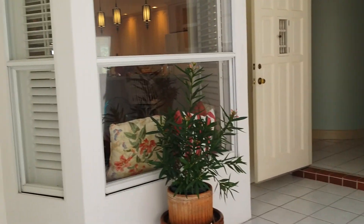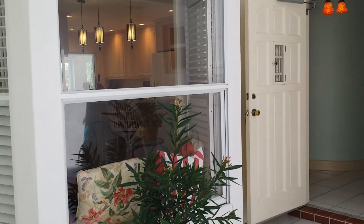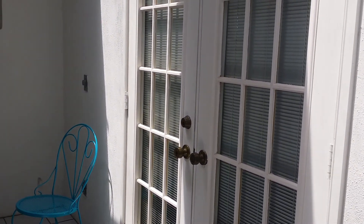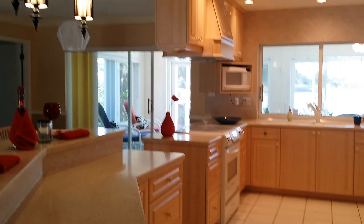Welcome. You can see that there is a window seat area where you can watch for your guests, a sitting area, as well as French doors to the master bedroom, which can also be accessed through the hallway area straight ahead. But first we're going to walk through the kitchen so that you can see this wonderful area.